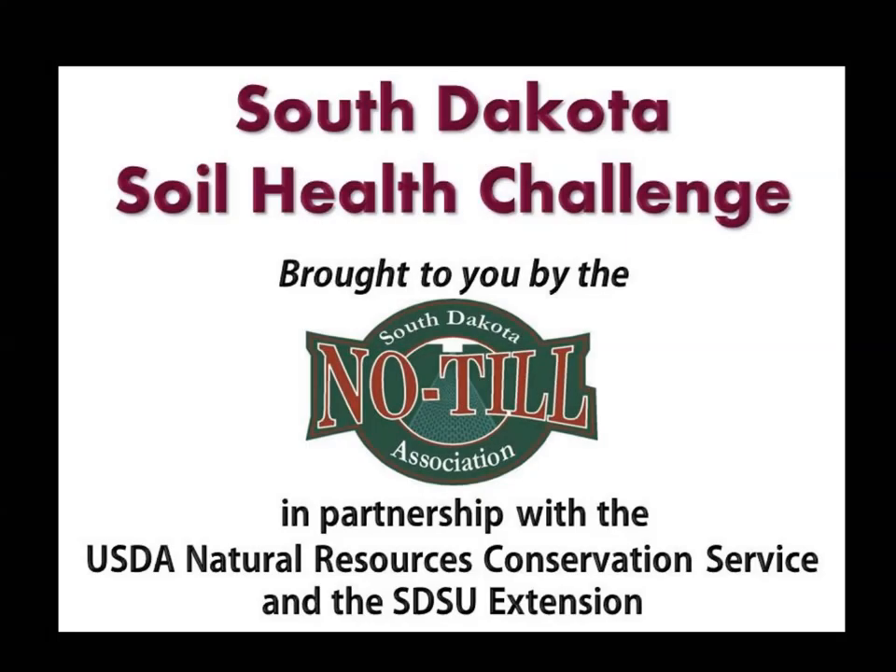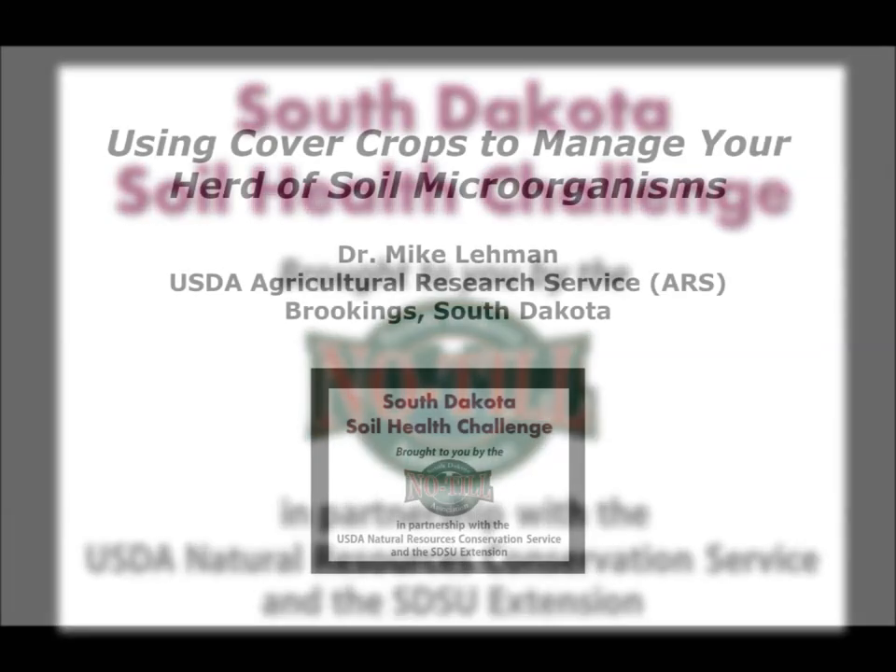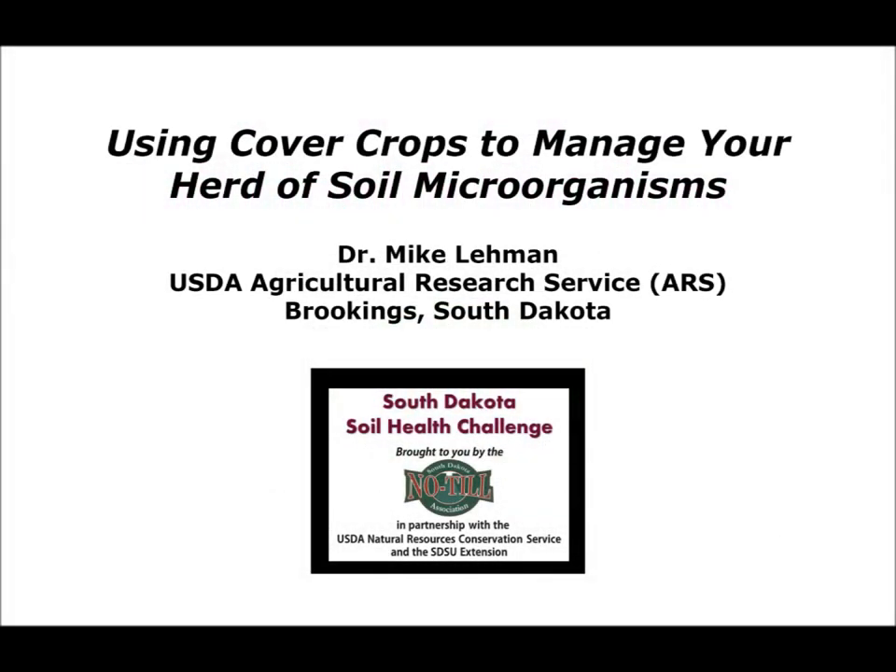In 2013, the USDA Natural Resources Conservation Service entered into a cooperative agreement with the South Dakota No-Till Association, IGRO, and SDSU Extension for delivering the latest soil health and productivity technology to South Dakota farmers and ranchers. A series of four local events were held in South Dakota in Sioux Falls, Watertown, Belfouche, and Mitchell.